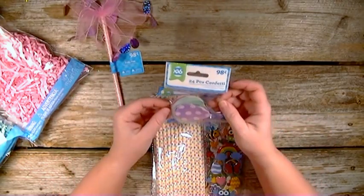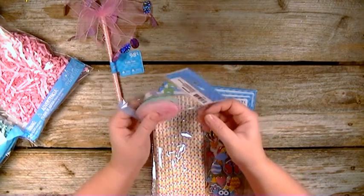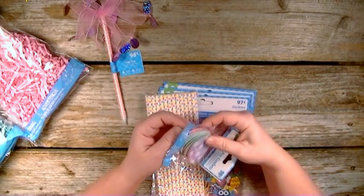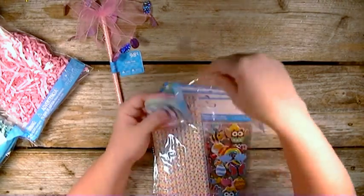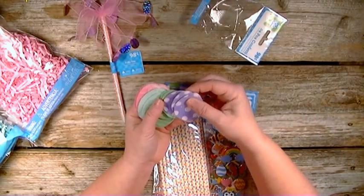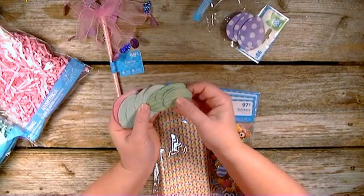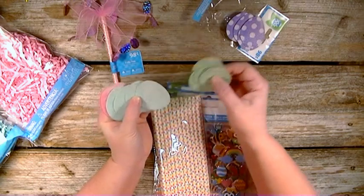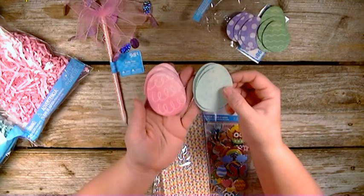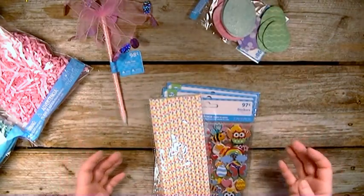Then they have these cute confetti-like eggs — the larger ones that you could use for pocket letters. They're glitter. They have this purple polka dotted one, a green striped one, a larger green one, and a pink one with swirls on it. Those were only like 98 cents.